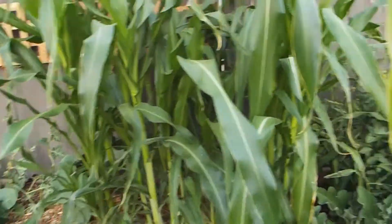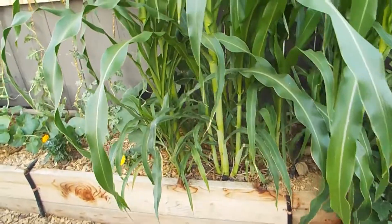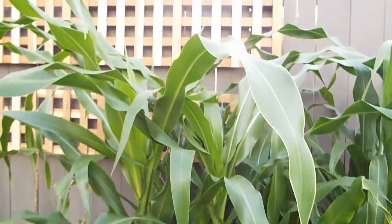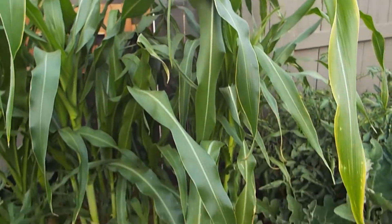Next, right next to those, I have corn. I have two different varieties of corn: sweet corn and blue Hopi corn. That's a really cool Indian corn.